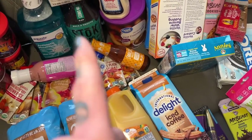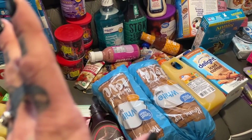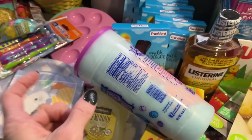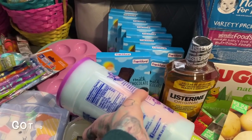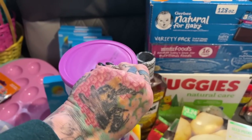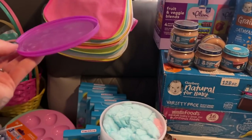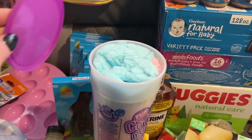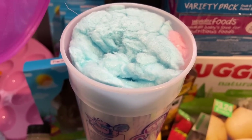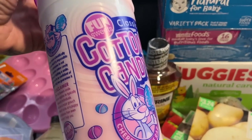We also got a 60-count case of eggs to color and two gallons of regular milk. Oh, and cotton candy — I got that for myself. It's pure sugar and will probably kill me, but it didn't have a cover on it when I grabbed it from the rack. I'm hoping it's fine because I'm eating it anyway.